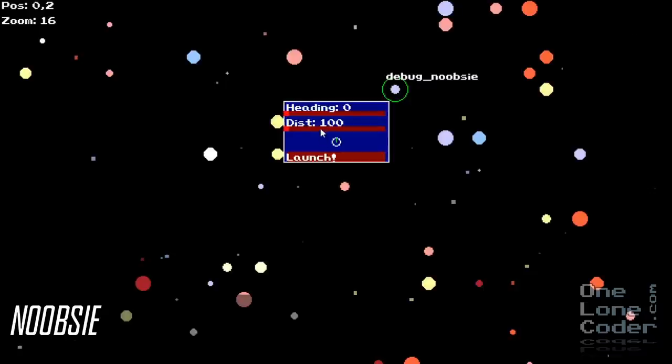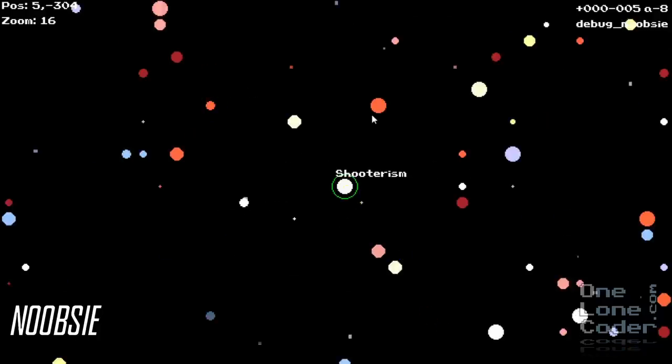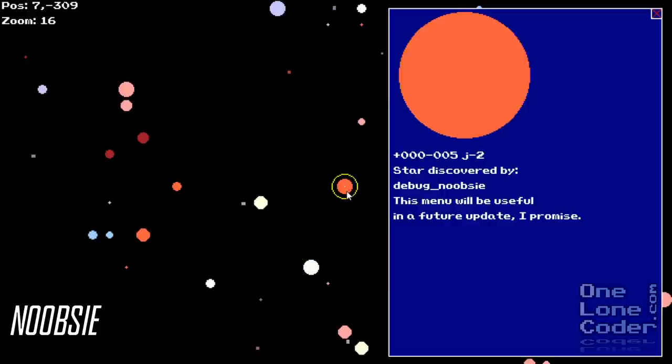Noobsy has recreated the procedural universe I showed at the start of the year, but has added some networking code to it too, to make it a multiplayer universe game. I'm not quite sure what the objective of the game is yet, but it certainly seems to be a little bit more advanced than the universe I generated. Good on you, noobsy.